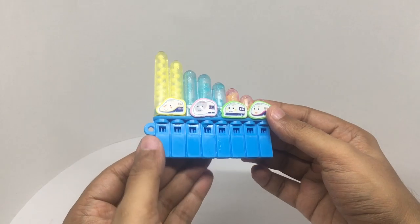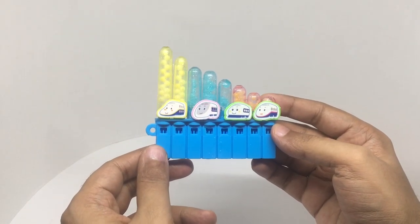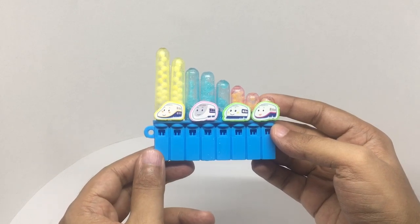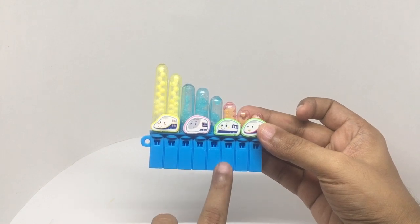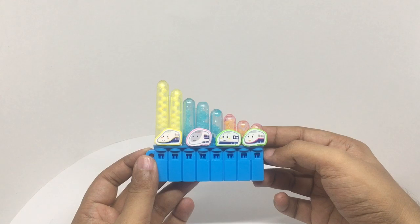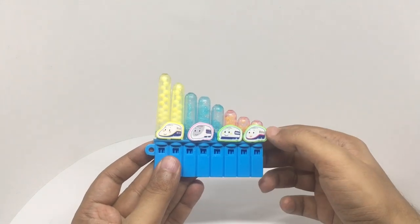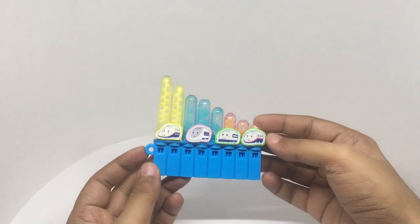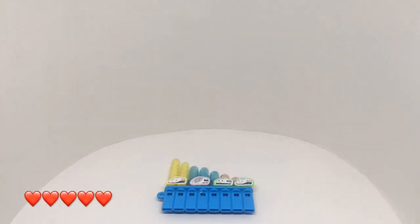I'm really more curious about the sounds than the candy. These are the four bullet trains, or shinkansen, so let's see how they sound. I don't know how accurate they are but they sound quite fun. And once you're done with the candy, you can even carry this on your keychain — quite a fun looking toy, quite nice, check it out.